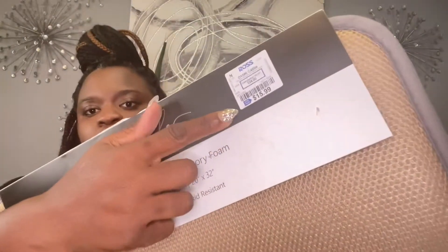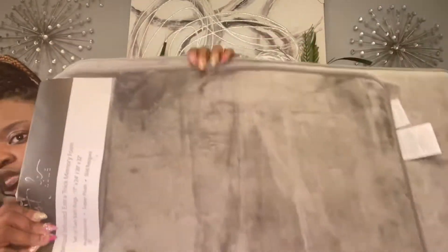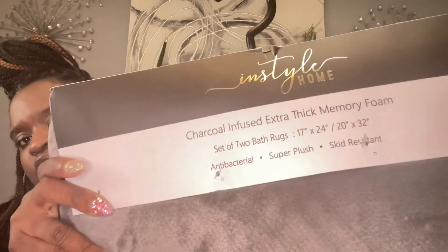I also got some new bath mats. These bath mats were $15.99.